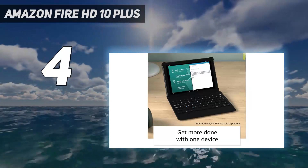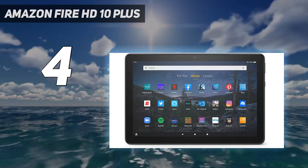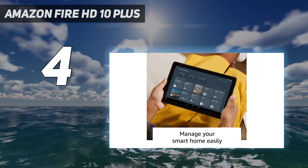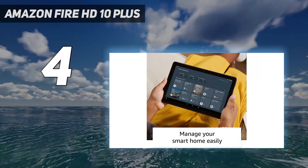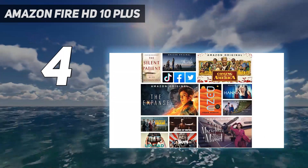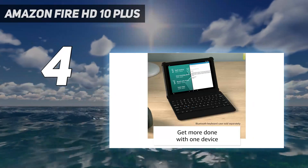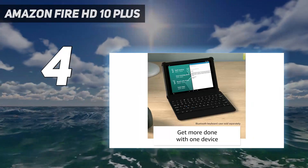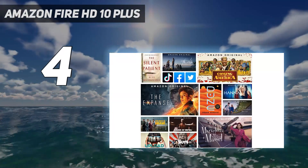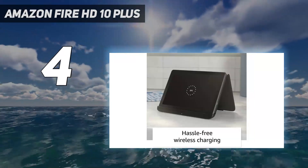Design: measuring 9.7 x 6.5 x 0.4 inches and weighing just over a pound makes the Fire HD 10 Plus an easy slate to tote around. The upgrade to Plus brings with it a soft-touch finish that might feel a little more comfortable in your hands than the usual anodized aluminum tablet chassis. There's a single USB-C port for charging, and the Plus model also adds the option of wireless charging, since this tablet is Qi-certified and can charge via supported wireless charging pads.